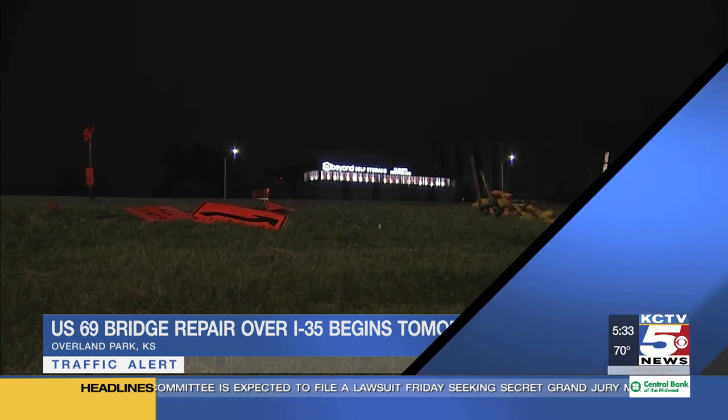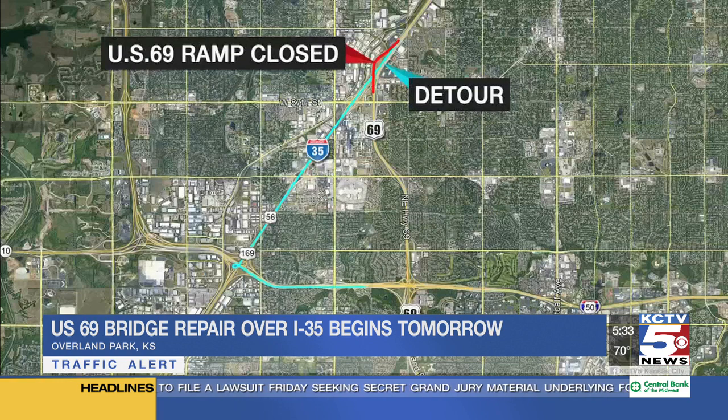KDOT is not planning to tear down the whole bridge, but rather re-deck the entire surface of it. They'll also be rehabilitating parts of it.